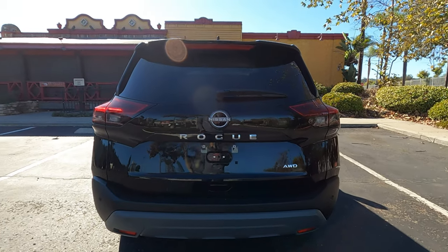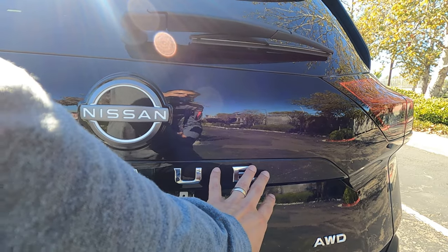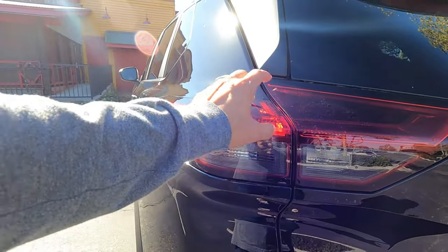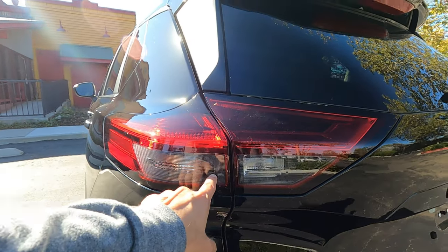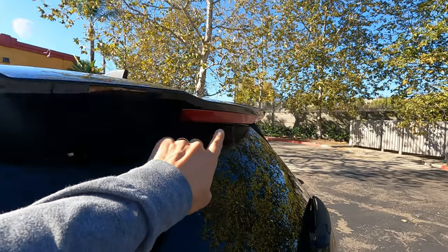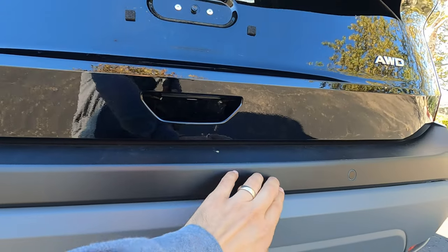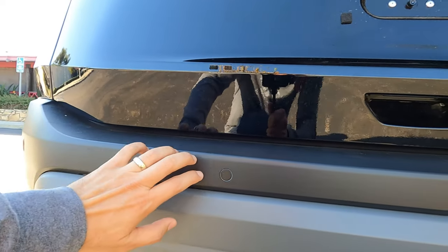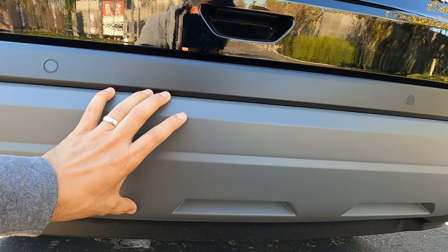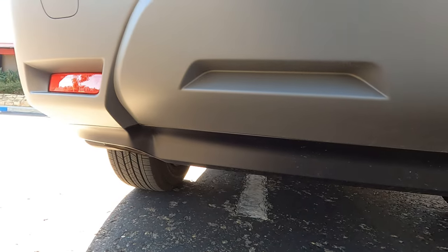Moving on to the rear end of the Rogue, not much to say. I do like how they spelled out 'Rogue' right here, similar to what they do with the Pathfinder. You have horizontal taillights that are a combination of LED and incandescent, and a canopy-style spoiler that houses the third brake light. At the bottom, you have a texturized rubber bumper and a lighter grille piece that is not my favorite — it's kind of cheap. And there are no visible exhaust pipes.